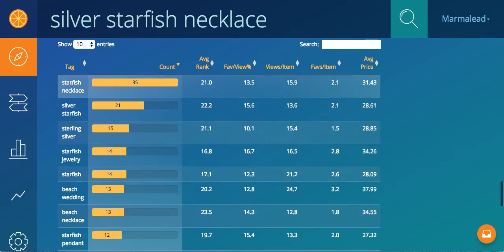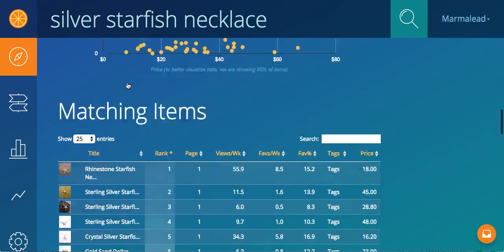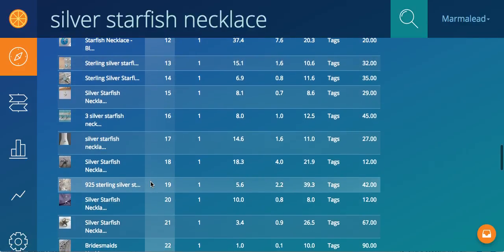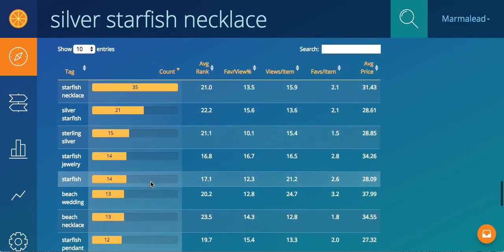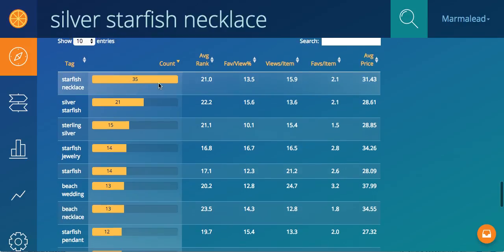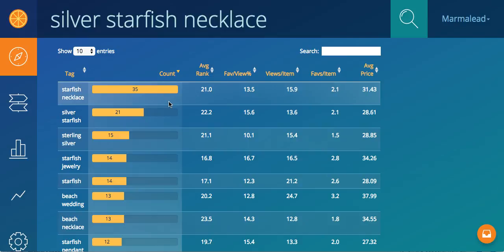By count, starfish necklace appears in 35 of the 100 listings. Actually, I've filtered at 42, so it filters down to showing 35 times out of the 42 listings. The reason I filtered down to 42 is because I want to see just what's working tag-wise on the very first page — not three pages, not 12 pages, just the first page.